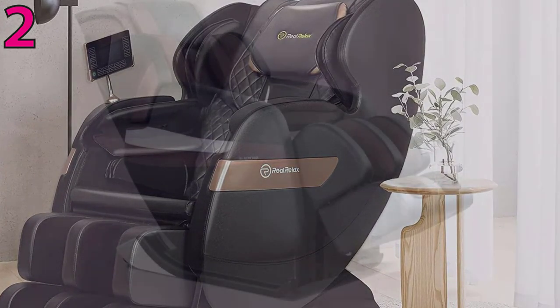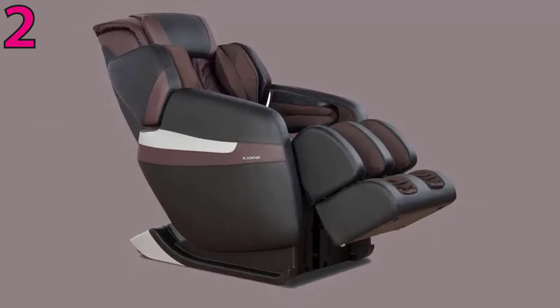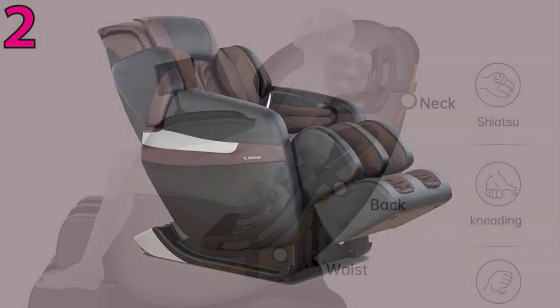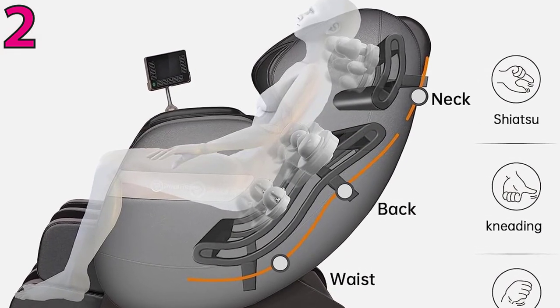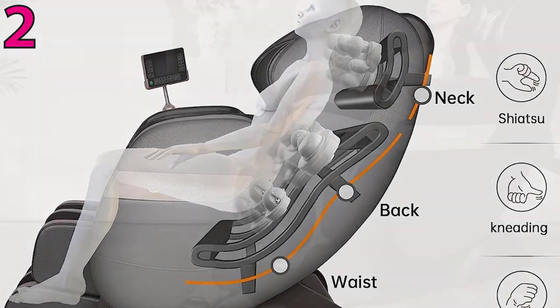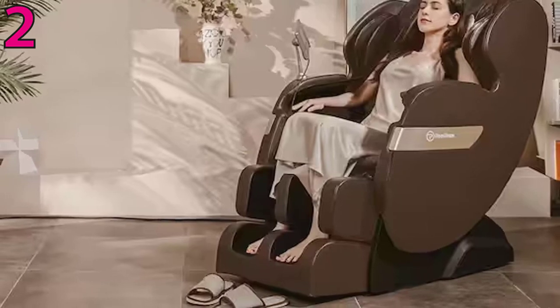You can adjust to zero-gravity mode with a push of a button, which extends the chair to a comfortable, reclined position. For those who are over six feet tall, you may find that the robot hands don't target the correct areas, so we recommend looking at other options from our list. This chair also offers six preset massage modes and heating pads on the back area.